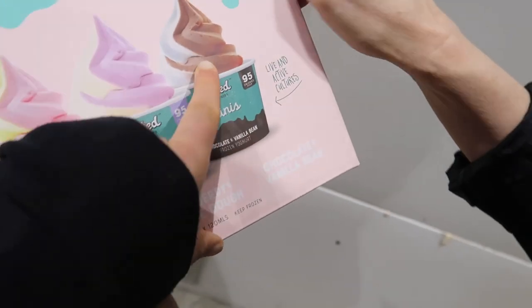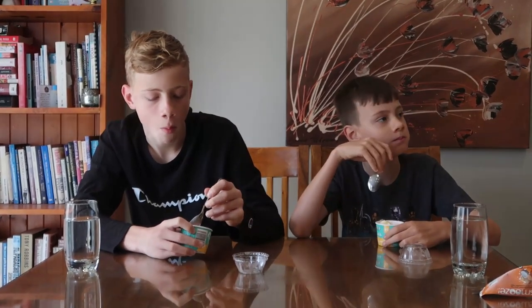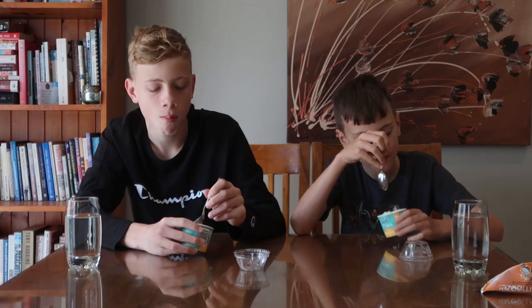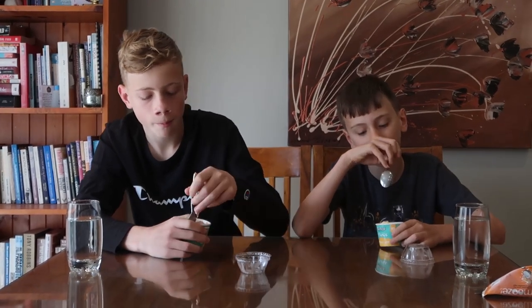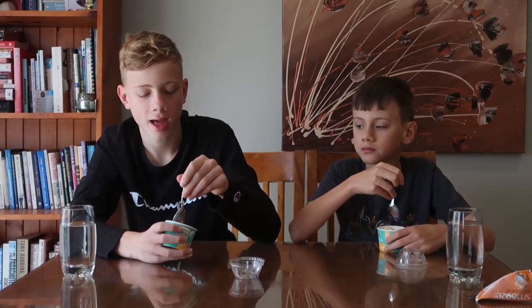Are they both the same flavor? Yeah. What does it taste like? Watermelon and mango. So rating out of ten? It's yogurt, isn't it? It's frozen yogurt. Eight out of ten. Not that calories matter to you boys. Eight. What about yours? Eight.